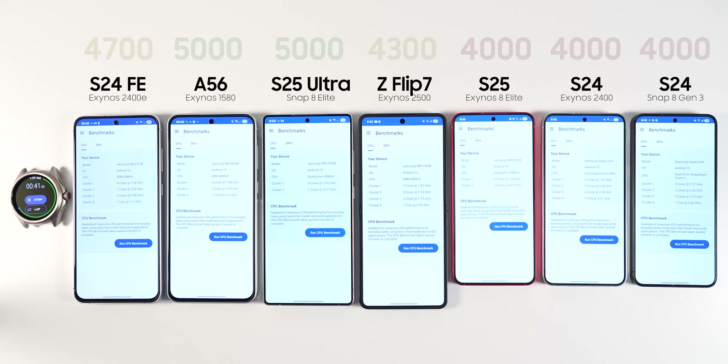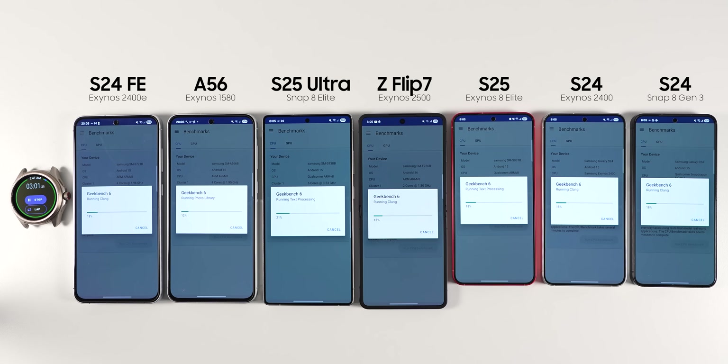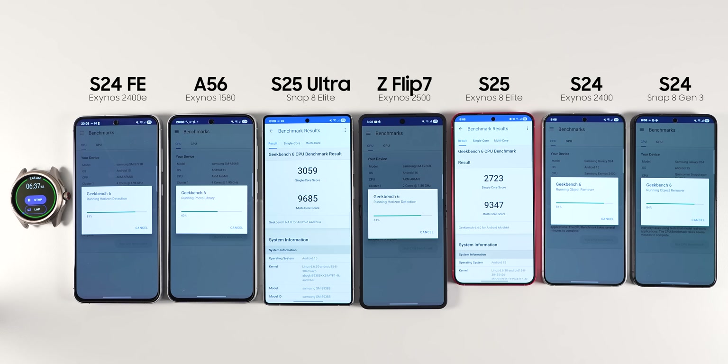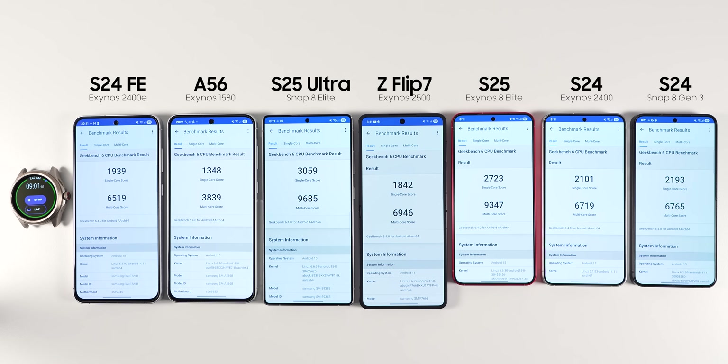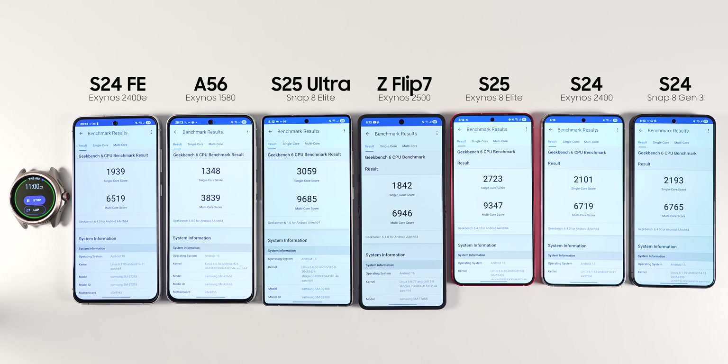I don't want to skew the results of the battery test too much, so before we start running apps I am going to run only a couple of short benchmarks. The first one is the Geekbench test. Here the Galaxy S25 Ultra got the best score, which is not surprising since it is using the best chipset out there: the Snapdragon 8 Elite.